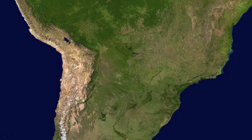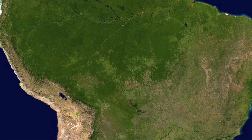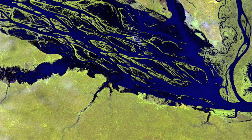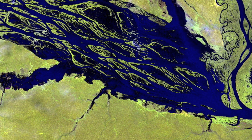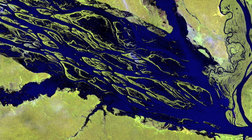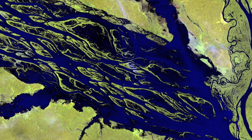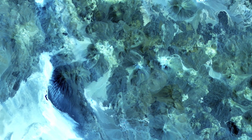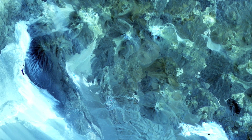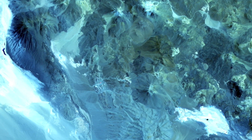Now, South America, from the warm Caribbean Sea, almost to Antarctica. The Negro River in Brazil is one of the Amazon River's largest tributaries. Along the border of Chile and Argentina is a scattering of about 1,800 volcanoes, 28 of which are active today.